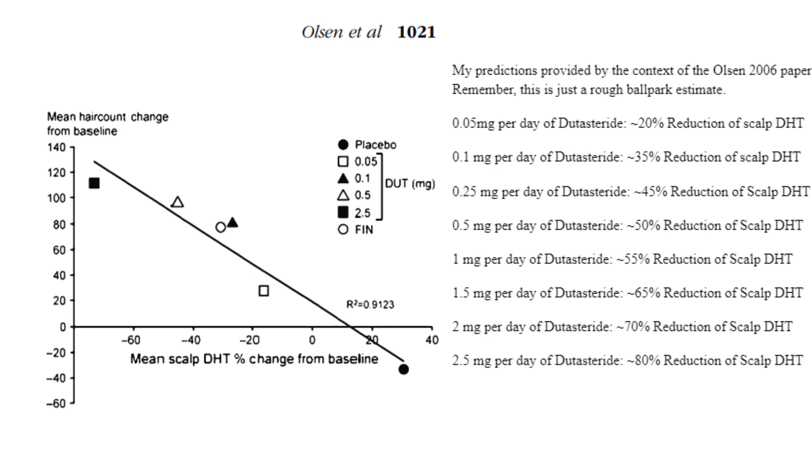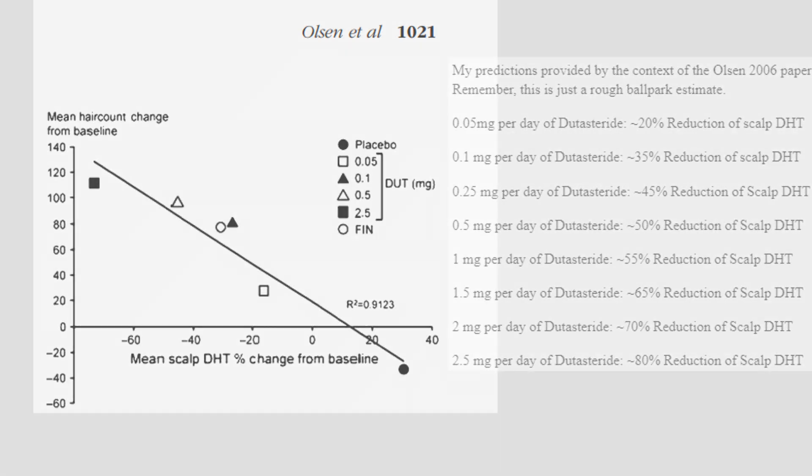At 0.05 mg per day of dutasteride, expect approximately 20 percent reduction in scalp DHT. At 0.1 mg per day, around 35 percent. At 0.25 mg per day, around 45 percent. At 0.5 mg per day, around 50 percent. At 1 mg per day, around 55 percent. At 1.5 mg per day, around 65 percent. At 2 mg per day, around 70 percent. And at 2.5 mg per day, around 80 percent. These are all rough approximations.